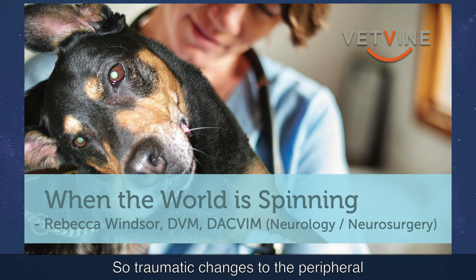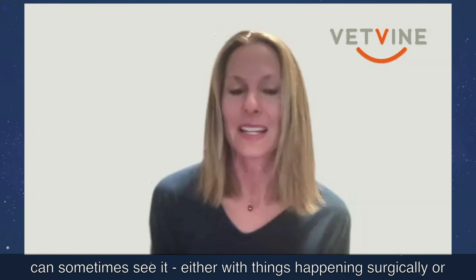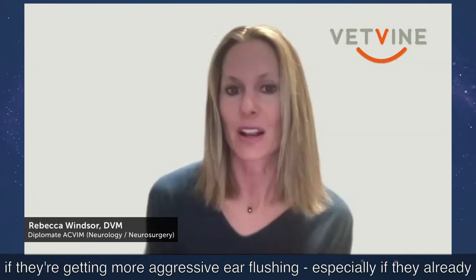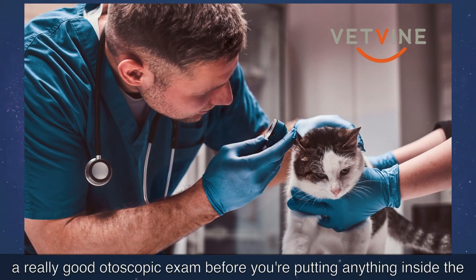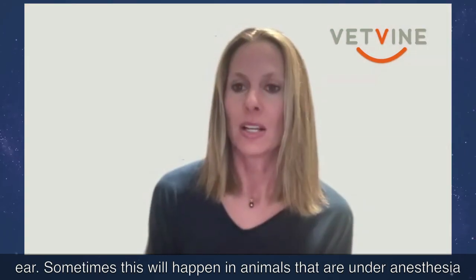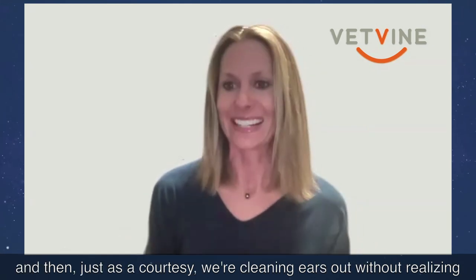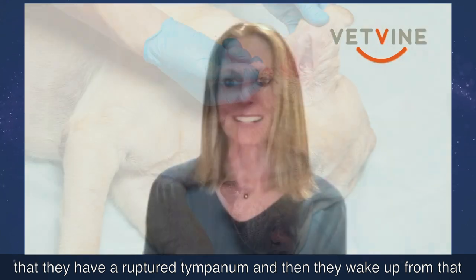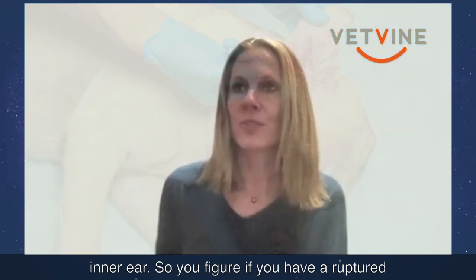Traumatic changes to the peripheral vestibular system are relatively uncommon, but we can sometimes see them with surgical procedures or aggressive ear flushing, especially if there's already a ruptured tympanum. It's important to do a thorough otoscopic exam before putting anything in the ear. Sometimes this happens when animals are under anesthesia for other procedures — like a dental — and we clean the ears as a courtesy without realizing the tympanum is ruptured, and they wake up very vestibular because of that traumatic flushing to the inner ear.